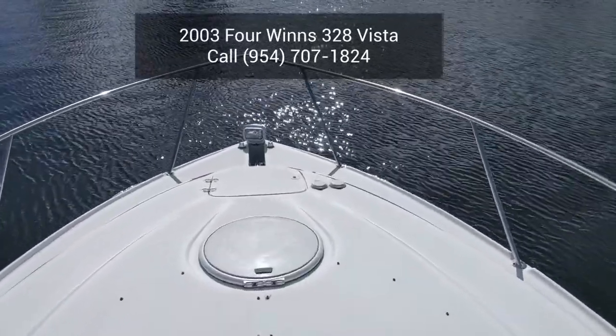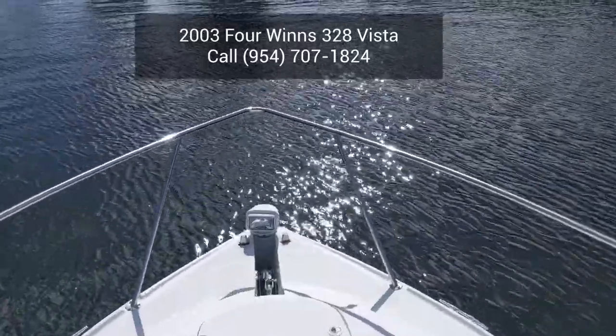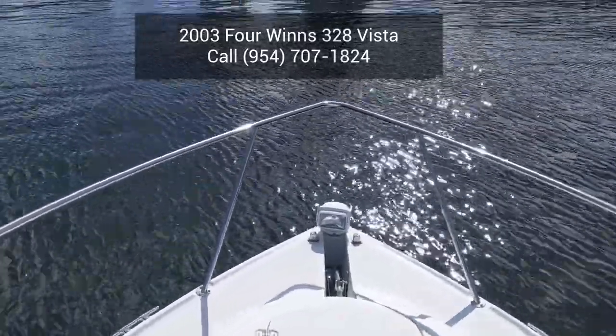Hello and welcome to Railboats. We are doing a sea trial on this beautiful 2003 4WINZ 328 Vista Express Cruiser. Here it is.